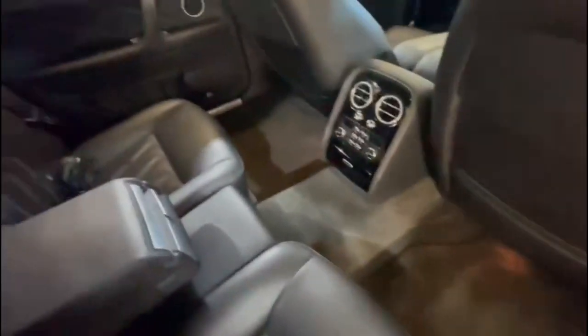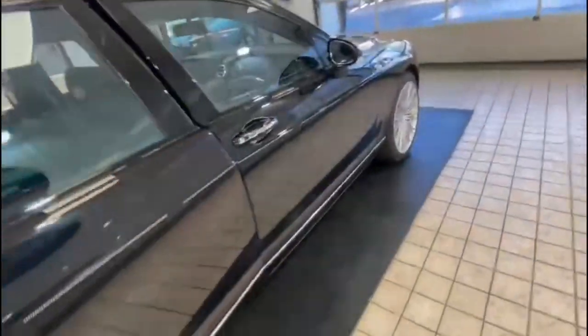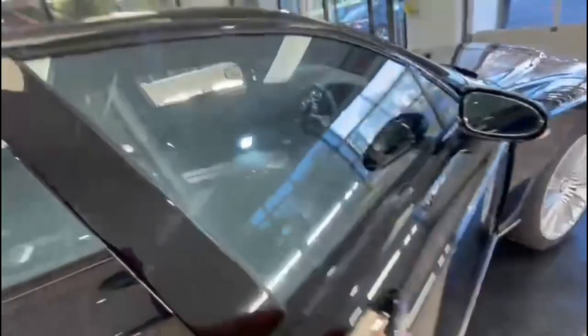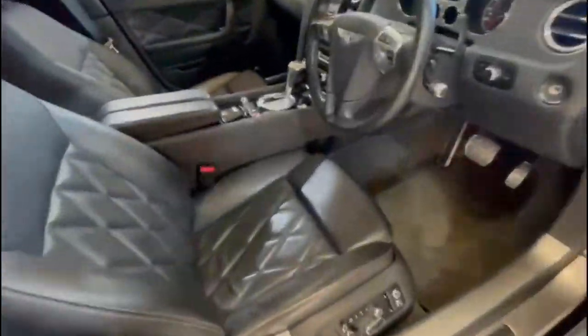It's got all the mats in, which are all in nice condition as well. It's got all soft-closing doors. Massage seats for every seat as well. Lovely cross-stitched seat.